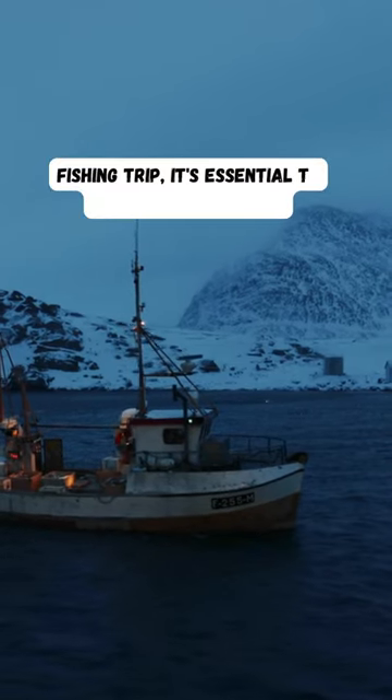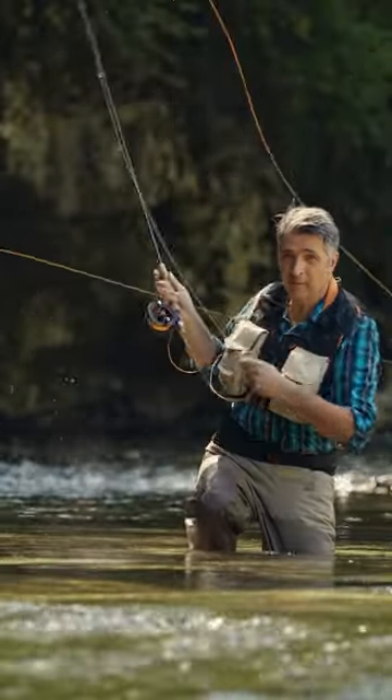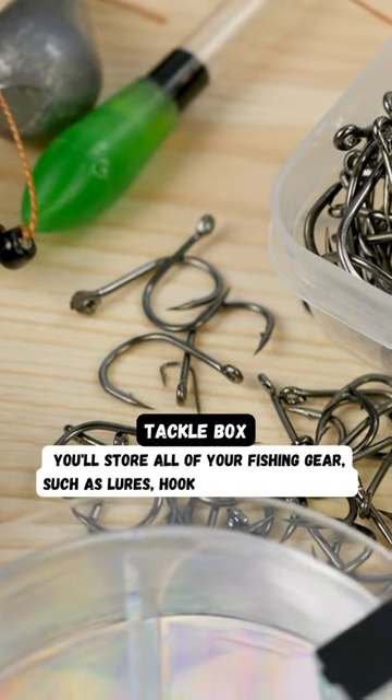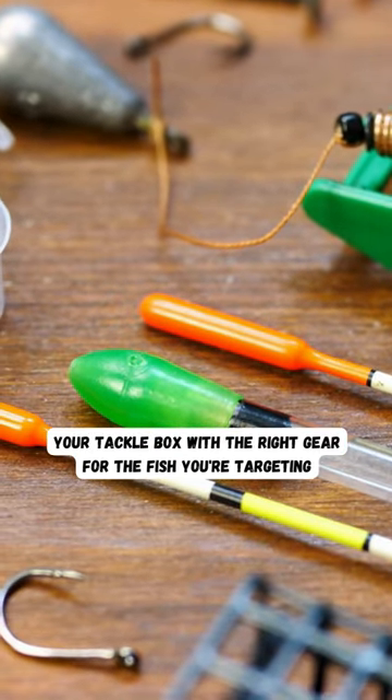For a successful fishing trip, it's essential to have the right tools at your disposal. Here are must-have tools every angler should bring along. Tackle box: a tackle box is where you'll store all of your fishing gear, such as lures, hooks, weights, and lines. Make sure to stock your tackle box with the right gear for the fish you're targeting.